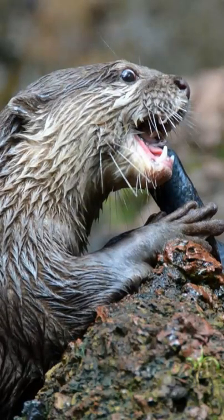They survive on a carnivorous diet of crabs, fish, frogs, small mammals, birds, and reptiles.